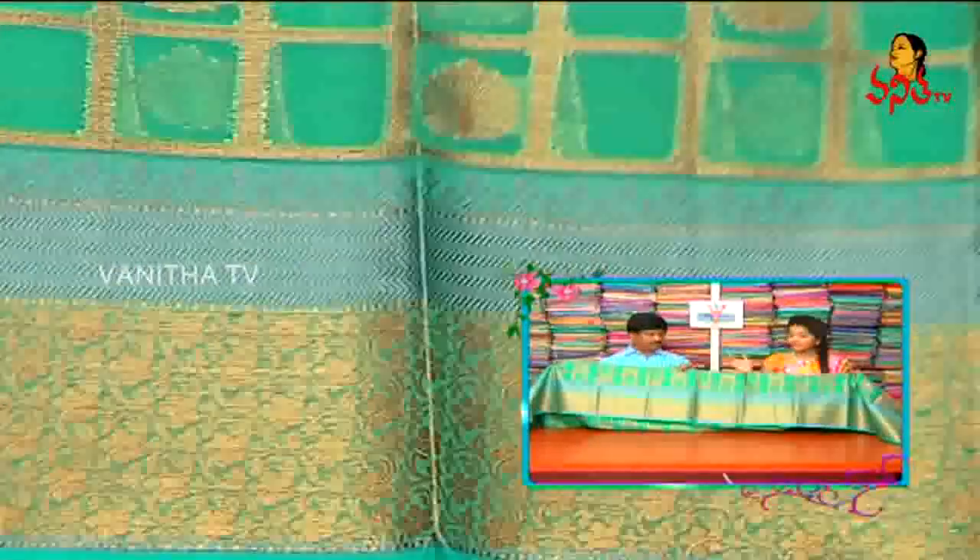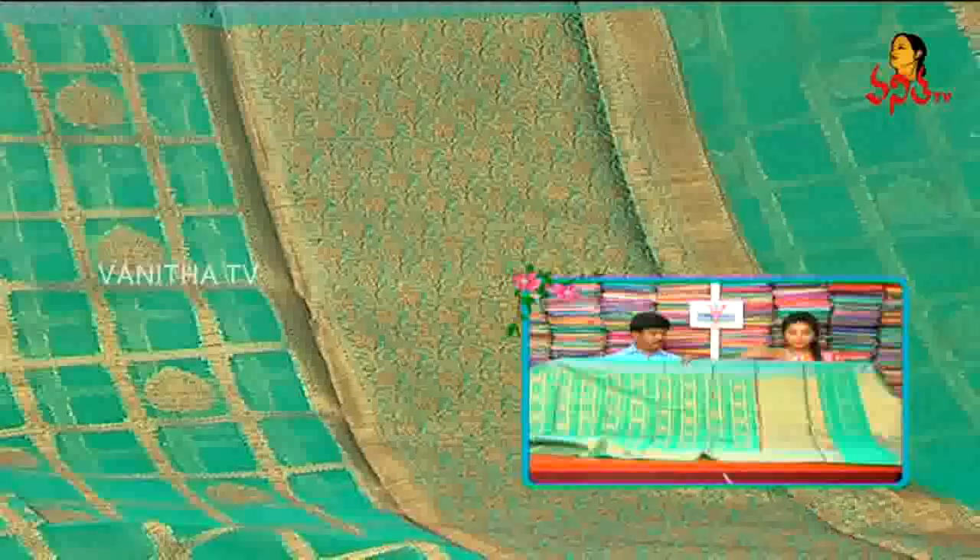We also have a flower work with creeper style. If we have a border, we have a creeper work. We have a border with full length.